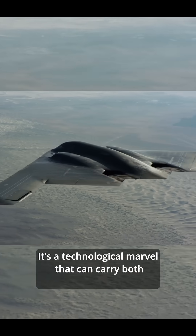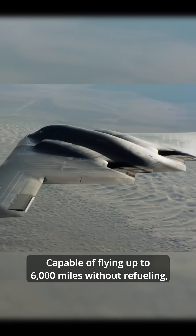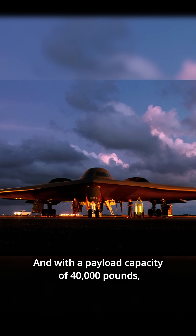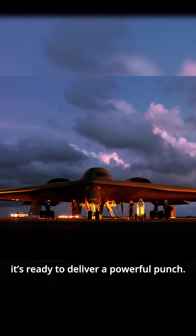It's a technological marvel that can carry both conventional and nuclear payloads. Capable of flying up to 6,000 miles without refueling, the B-2 can strike targets anywhere in the world. And with a payload capacity of 40,000 pounds, it's ready to deliver a powerful punch.